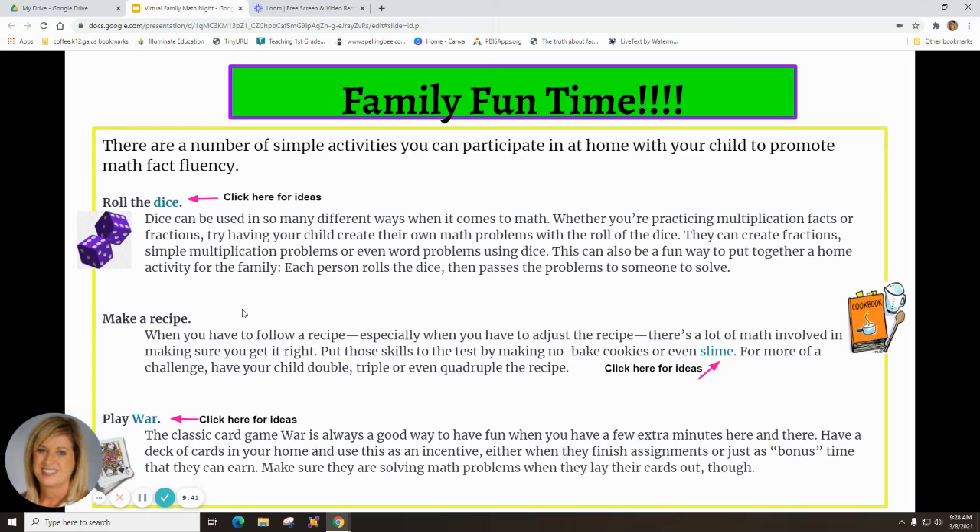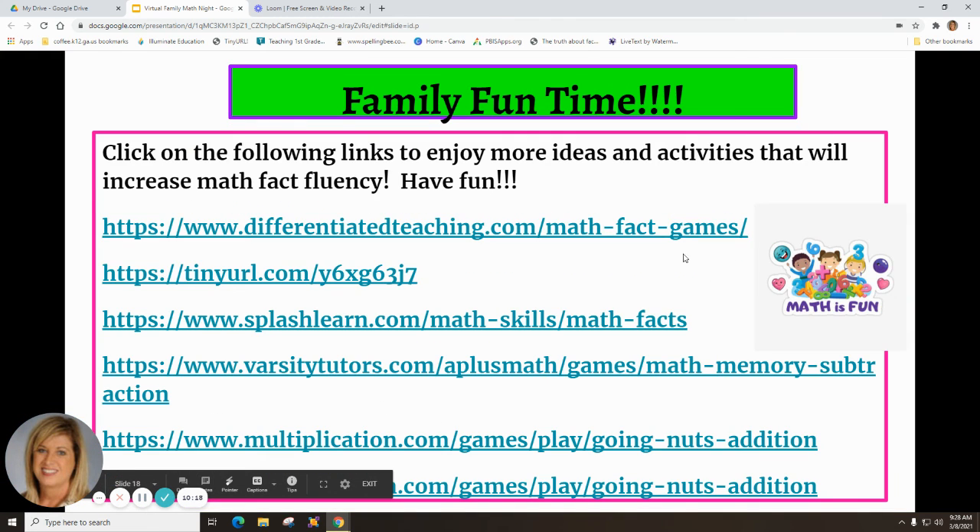Put those skills to the test by making no-bake cookies or even slime — click on the word 'slime' to get the slime recipe. If you've got a deck of cards, you can play War — click on 'war' for the directions. It's a classic card game, great for a rainy day or when it's too cold to go out. Click on the following links for more ideas and activities that will increase math fact fluency. Math is fun — and share with us on our Facebook page some of the fun activities you and your family have had doing math. Thanks for joining in!